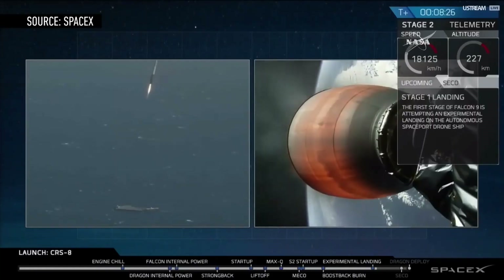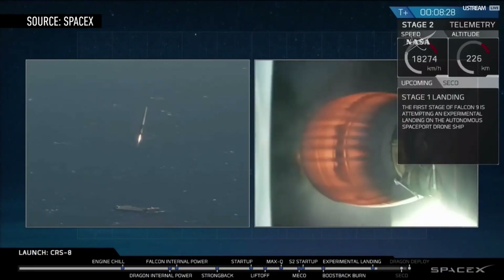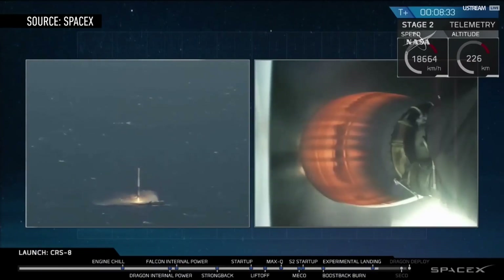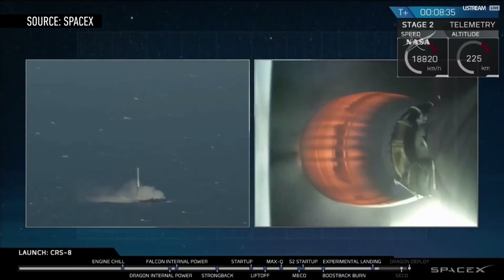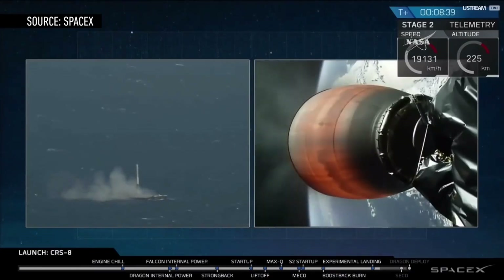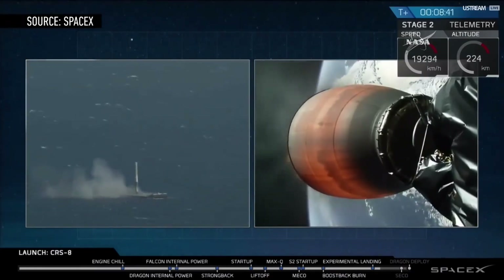SpaceX expects to land about one third of its rockets on land, and the rest in the ocean. So it's definitely going to need to perfect those sea landings in order to recover and reuse more rockets in the future. The company's president, Gwen Shotwell, expects reusing the Falcon 9 will lead to a 30% reduction in launch costs. Those savings will only start to benefit SpaceX with the more rockets they land, and the faster they can land them.